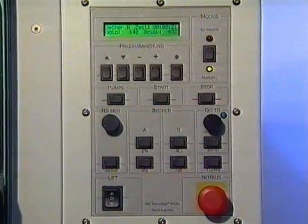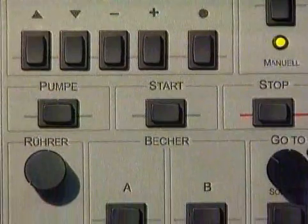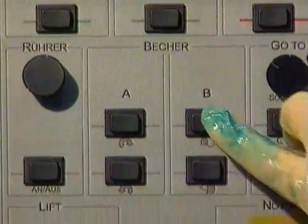Due to the SPS control system, controlling the machine is very simple. The black keys are perfectly suited for vacuum casting, which is often quite messy.